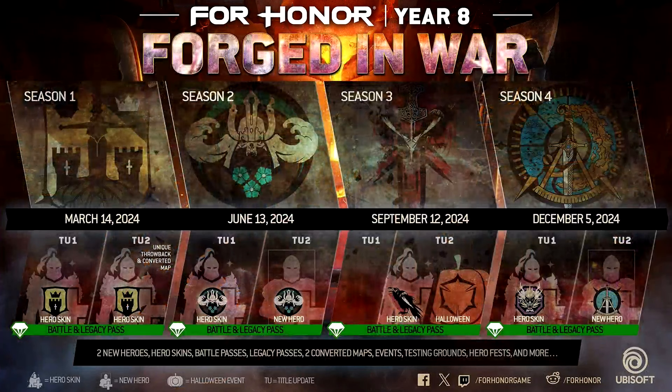Alright, but back to For Honor — Year 8. Here is the overall overview of what is to come this year. We have two new heroes and a bunch of new skins.